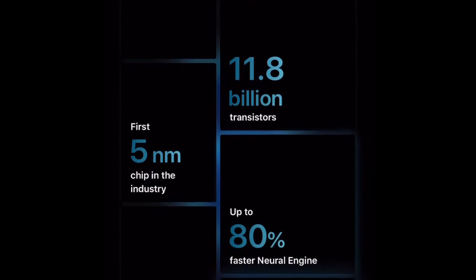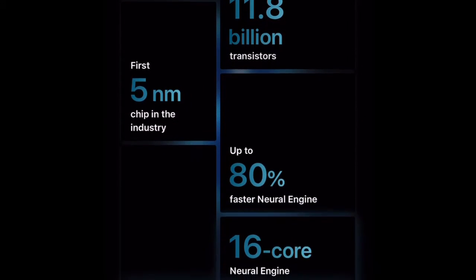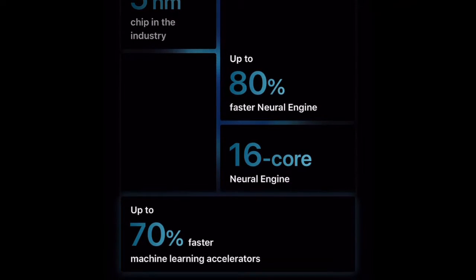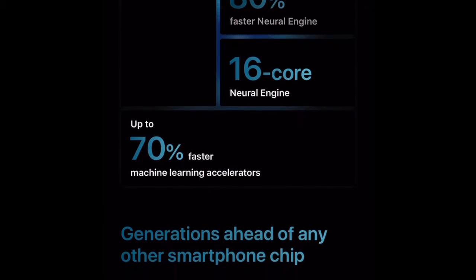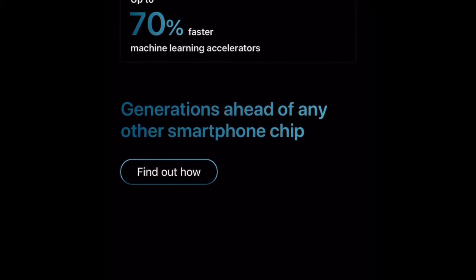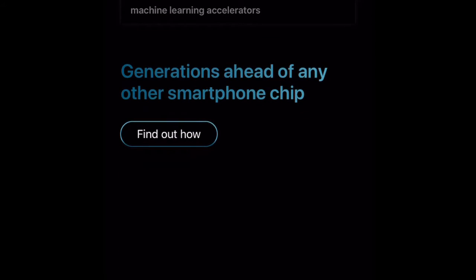Low light performance has increased, so you will be able to take some very stunning photographs in low light situations. And then the Pro Max has an even larger screen — I believe it's about 6.8 inches diagonally — which is really a huge improvement, slightly bigger than the current iPhone 11 Pro Max.